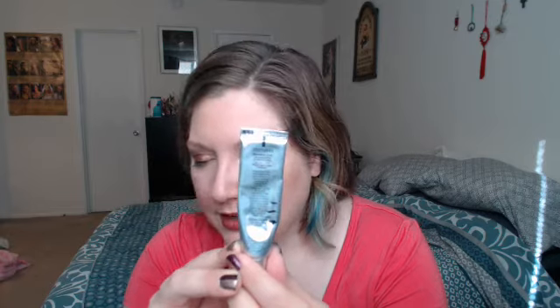Next thing is this Neutrogena Eye Cream with Rapid Wrinkle Repair Retinol. Doing really well on this — down to about here. I mentioned last update there is an air bubble in here, and I'm hesitant to push it up because I don't want to push product up with it. So I'm down a little bit further than it appears. I don't really want to push that, but this is on good track to definitely be done by the end of the year.